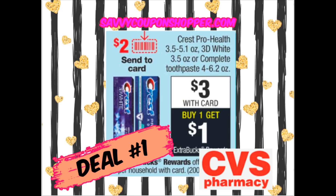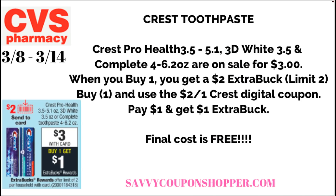Deal number one: if you guys are watching my stop-and-watch video, I told you I was holding onto that Crest $2 digital coupon for a simple, easy freebie this week. It includes the ProHealth 3D White and Complete Toothpastes, on sale for just $3 each. When you buy one, you get a $2 extra buck — limit of two. The only coupon to use is that $2 digital Crest coupon in your CVS app. Grab one, use that digital coupon, pay a dollar, and get back a dollar extra buck. Simple, easy freebie.